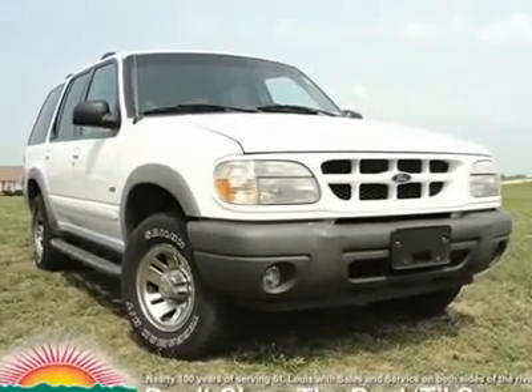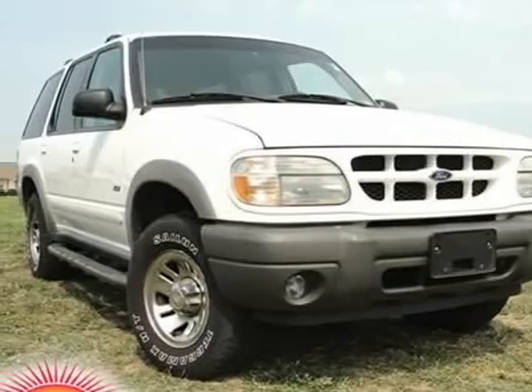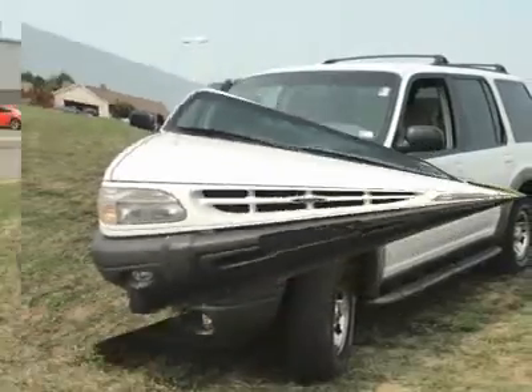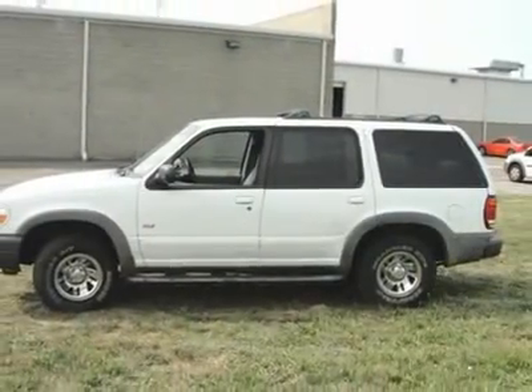Ford WD. These miles are not a mistake. We buy low, sell low. You ain't big. No need to crack the shell of your nest egg to get the SUV you want at a price that you can afford.